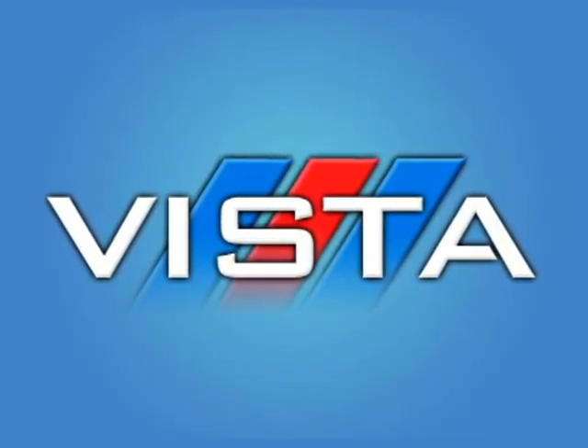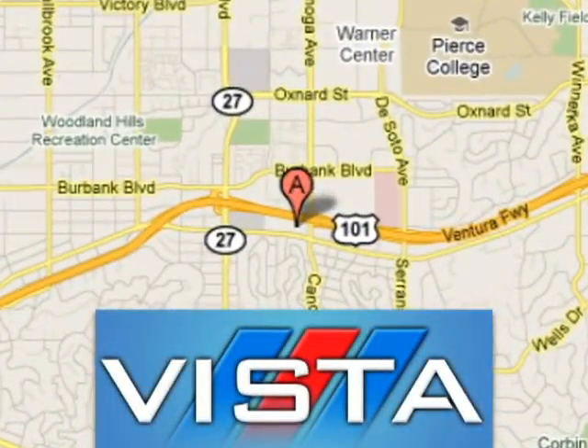Coming today. Discover Vista Ford Lincoln — exceeding all expectations. We're conveniently located at 21501 Ventura Boulevard in Woodland Hills, California.